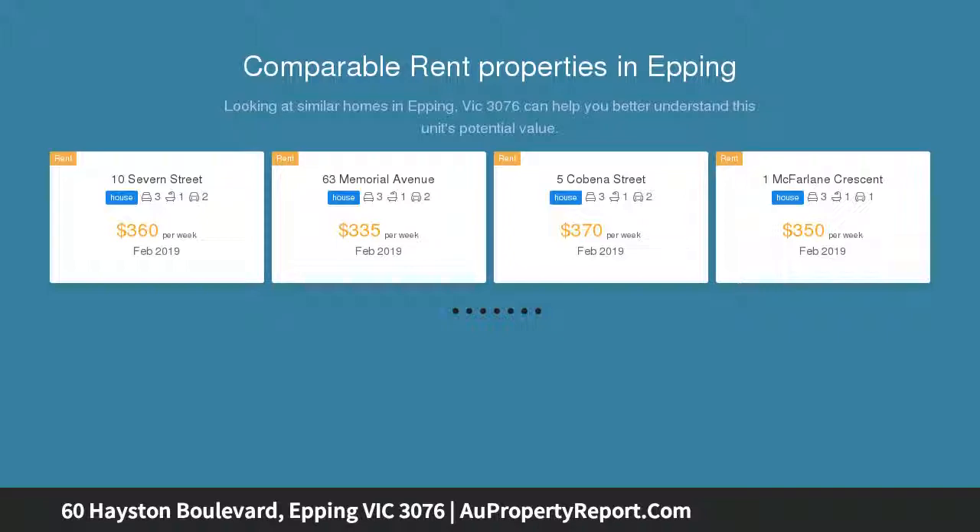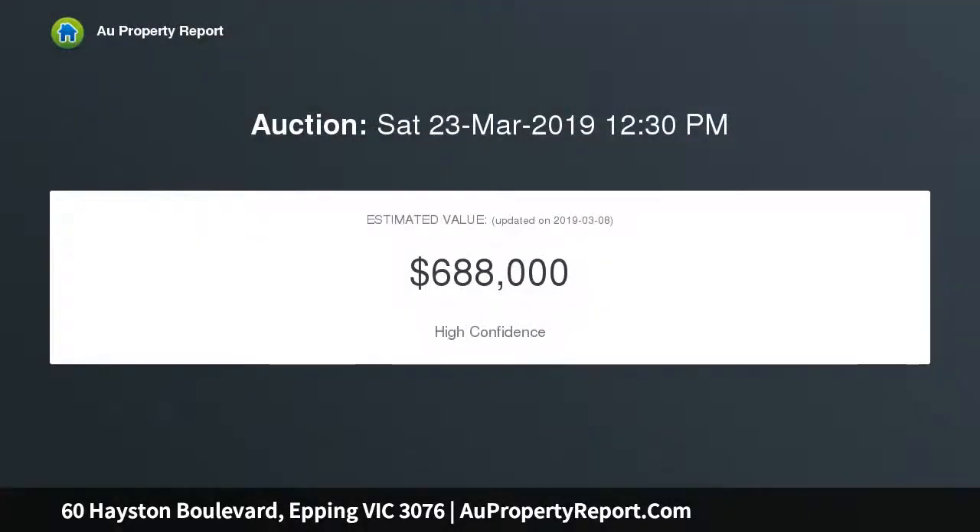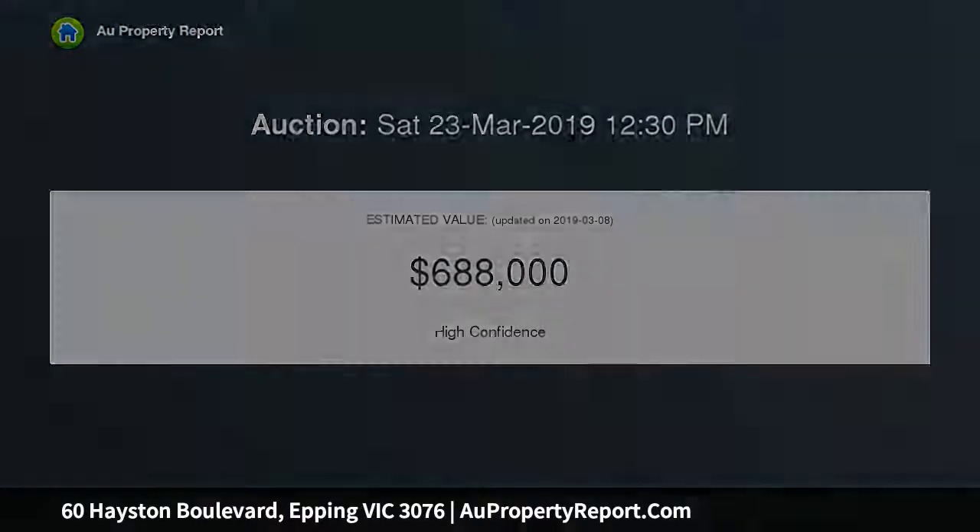Comprising of four bedrooms, all with built-in robes, and a main bedroom with direct access to an outdoor decked area, walk-in robe, and en suite with double vanity and a double shower.